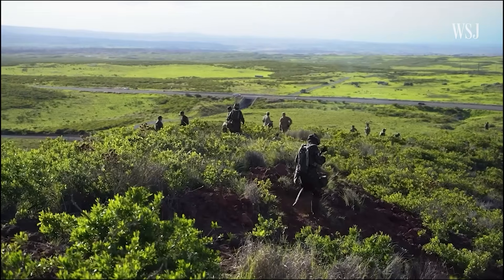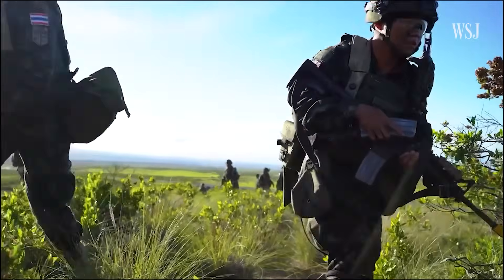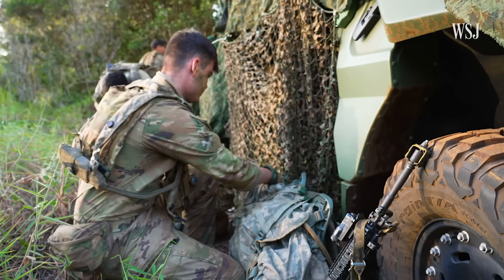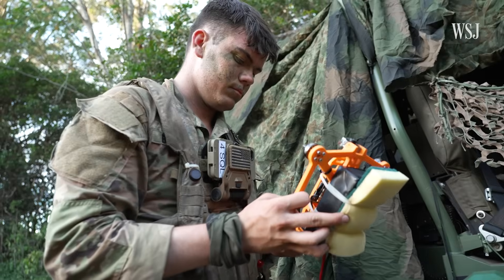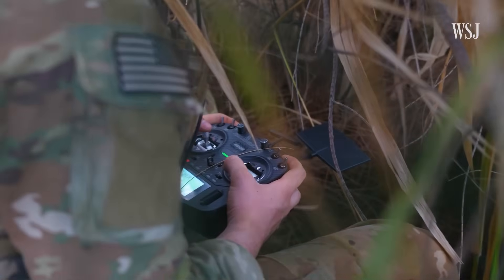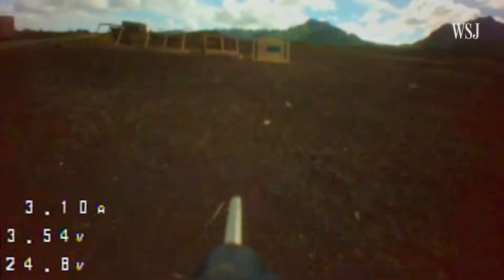What's unfolding here is a step towards understanding how the edge of the battlefield can become a factory floor, and soldiers can become builders. In a region where distance is a constant disadvantage, that kind of agility may prove decisive.